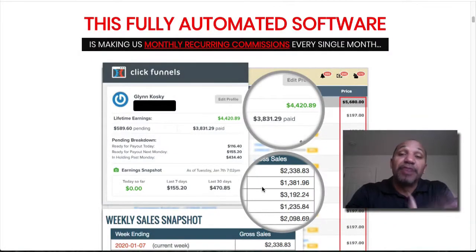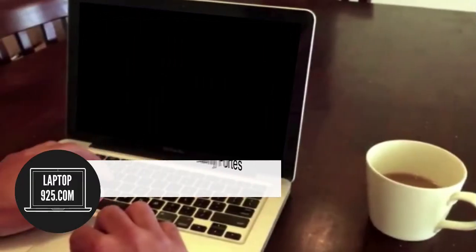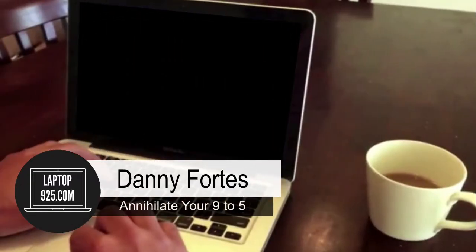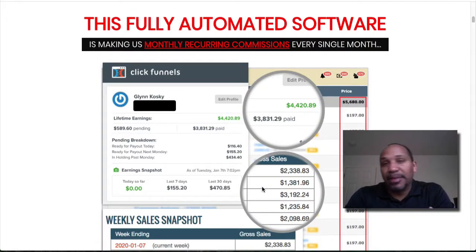Hey, if you're looking for a real review of Recurring Profit Machine, I've got it coming up right now. My name is Danny Forts with laptop9to5.com, helping you earn passive income part-time without all the hustle and grind. So you want to live the laptop lifestyle — push a couple of buttons, use some software, and magically have commissions show up in your bank account.